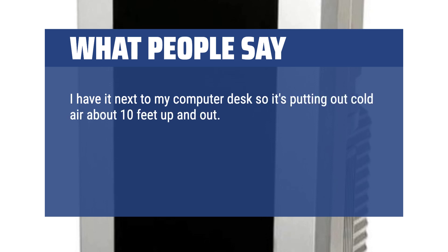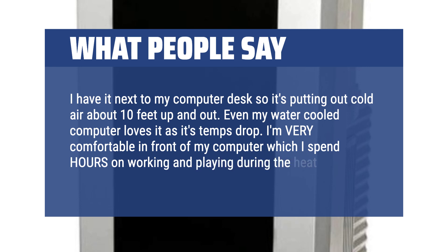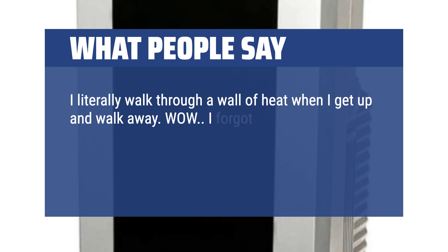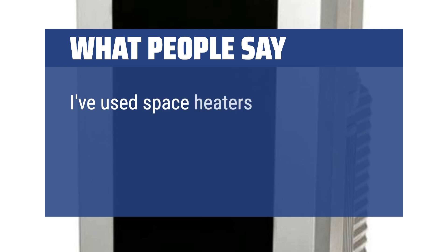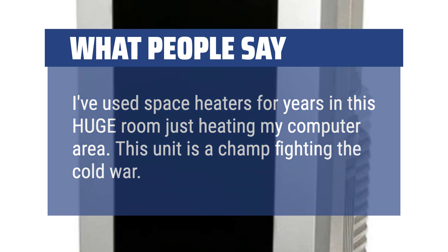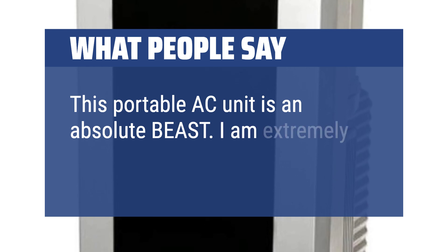I have it next to my computer desk so it's putting out cold air about 10 feet up and out. Even my water-cooled computer loves it as its temps drop. I'm very comfortable in front of my computer, which I spend hours on working and playing during the heat. I literally walk through a wall of heat when I get up and walk away. It's venting hot air outside and getting its intake from the room. This portable AC unit is an absolute beast — I am extremely happy with it.